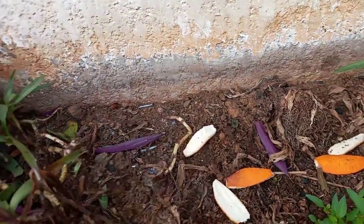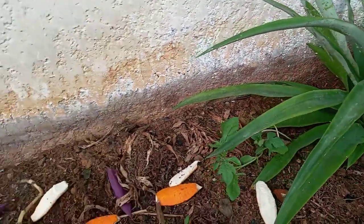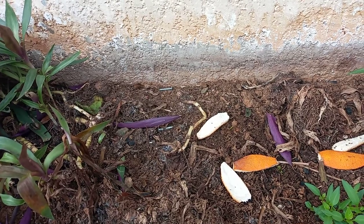Itong plant box na ito, it's been here for a long time — about 20 years. Mataba ang lupa dito kasi some of the cats in the neighborhood used to use this as their kitty litter. Kaya medyo mataba ang lupa.